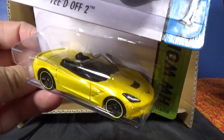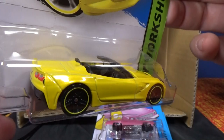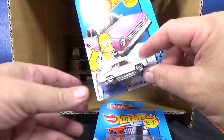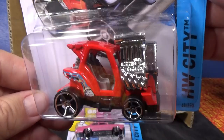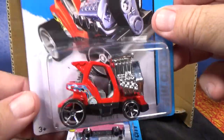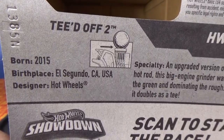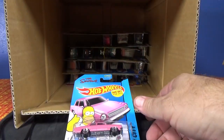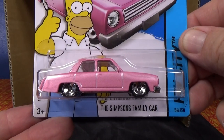'14 Corvette Stingray in yellow — got some headlight tampos, very nice. That's something nice to pick up for your collection if you like real cars with headlights and taillights. Teed Off — I'm pretty sure that was in the worldwide case as well. It's a new Hot Wheels fantasy car. See that little indentation? That's where you can put a golf ball and use this as an actual golf tee. If you go play putt-putt golf, you can bring your little golf tee. I did a video — if I remember I'll put the link above.